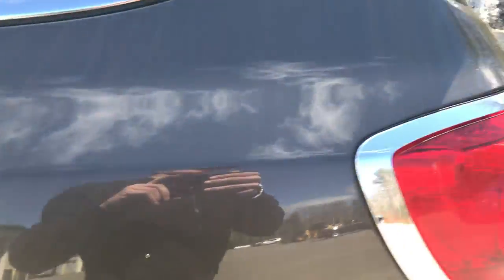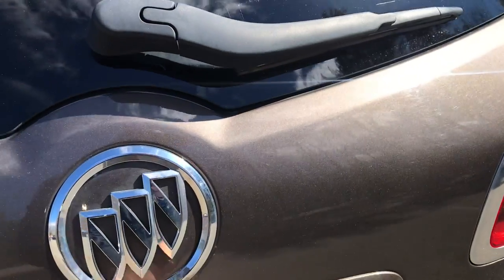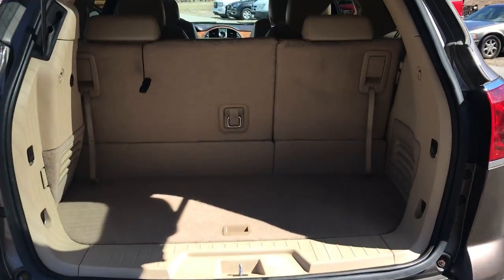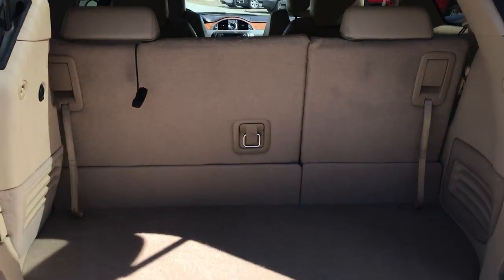Take a look at the cargo area as well. As you can see, you got your power tailgate on this vehicle. Tons of cargo going back here. If you need a little more, remember this third row will fold completely flat — just like that.